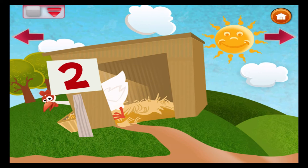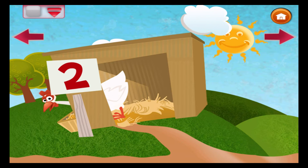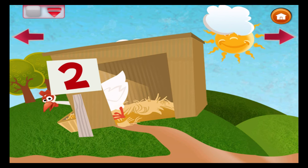One egg will soon hatch and another makes two. How many chicks will come out when they do?